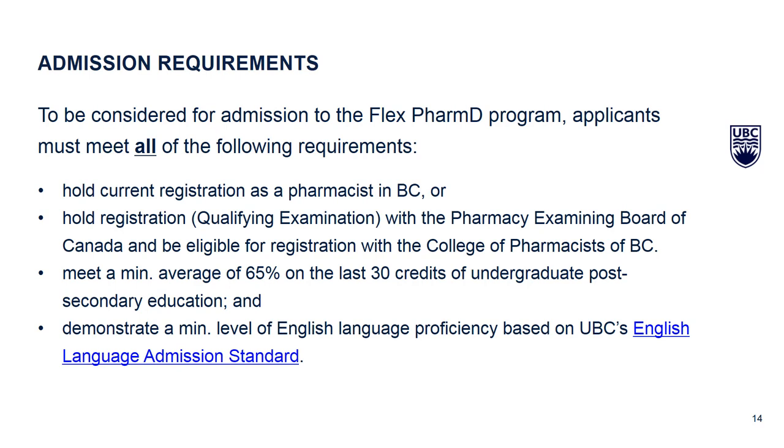Some of the most common ways to meet the English proficiency requirement include having a degree from Canada, or submitting an English language score such as a TOEFL or IELTS exam — and those scores must be taken within the last two years. These are requirements of UBC, not specifically of the Flex PharmD program or the faculty.